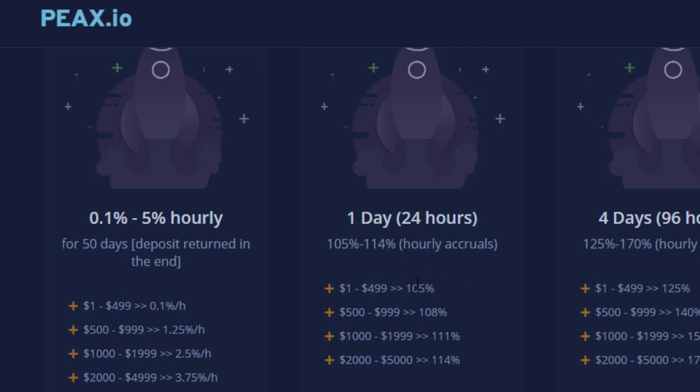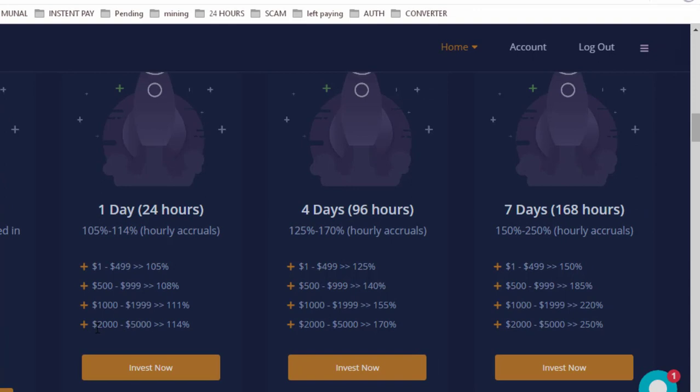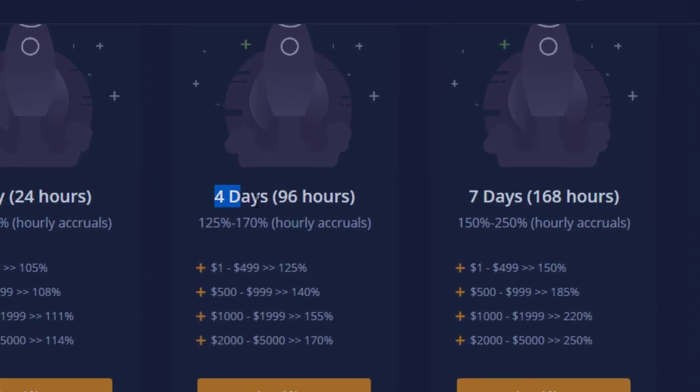You will receive hourly earnings, so you can also withdraw hourly. Deposit is included in earnings in this plan. If you invest $2,000 up to $5,000 you will receive 114% in 24 hours — a good plan because you get your return in 24 hours. Another package plan is for four days — 96 hours — and you will receive 125% to 170%. Minimum deposit is $1; up to $500 gives 125%, and up to $5,000 gives 170%. Withdrawals are instant.